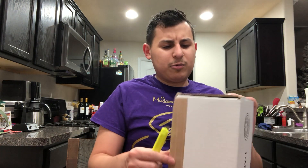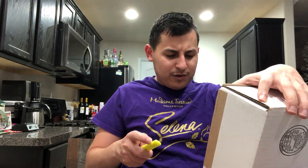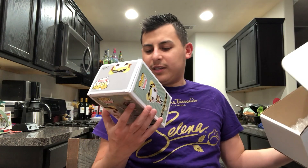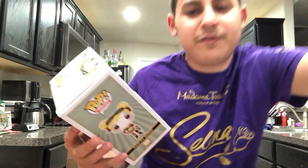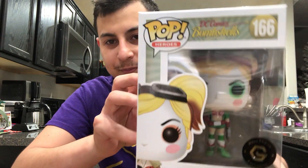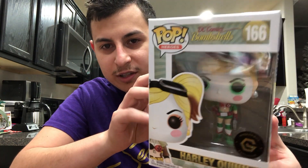This one I think was one of the holiday pops. Yeah, it's from My Geek Box — I bought this from My Geek Box. It's an exclusive and it is the Harley Quinn, the festive Harley Quinn.